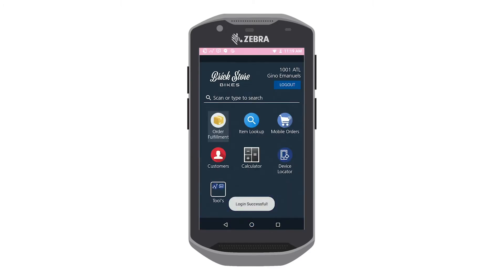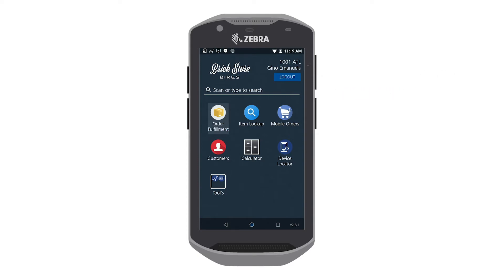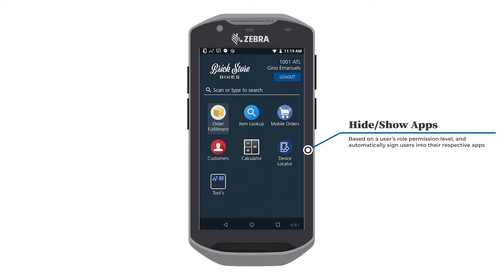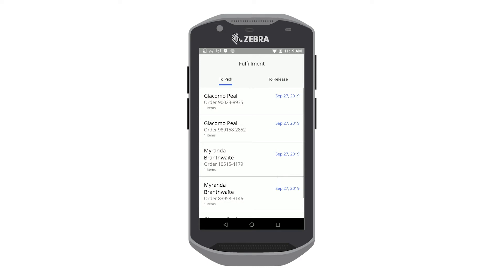Once logged in, users will see their user-specific information in the top right corner. This information is configurable and can be set to include markers such as user ID, username, site location, etc. The Blue Fletch Launcher will hide or show apps based on a user's role permission level, and automatically sign users into all of their respective apps that leverage single sign-on.